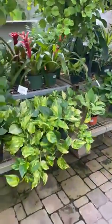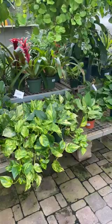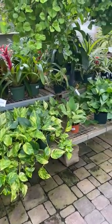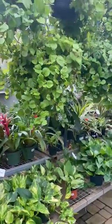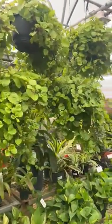On this side you'll see more pothos, which we also have coming in later today — some Silver Satin and some more Marble Queen. Hanging above those are some beautiful Swedish ivy that are super fragrant first thing in the morning when you walk in here.